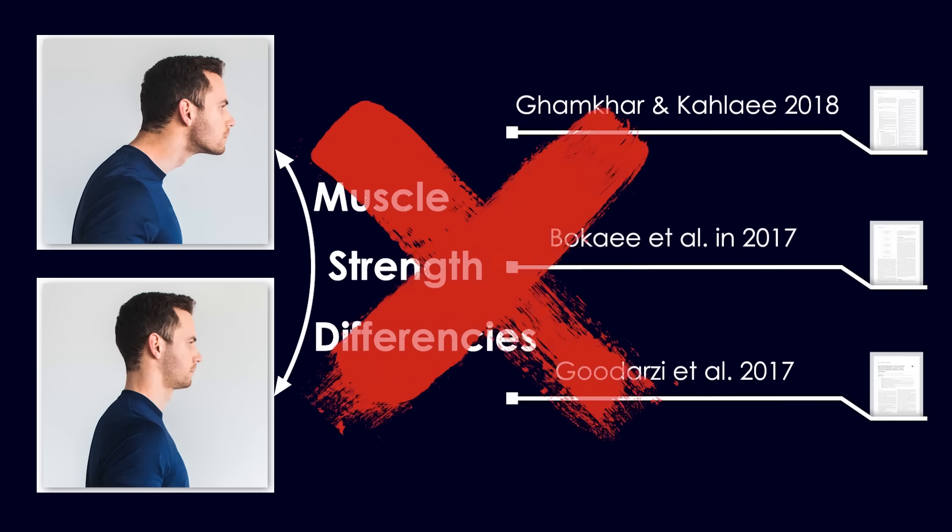In addition, three more studies failed to demonstrate significant differences in muscle strength between patients with and without forward head posture. And think of it in a simpler way — there are many strong and well-developed athletes who maintain poor posture. If you're not training regularly, strength training is essential, but not specifically to fix forward head posture.